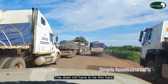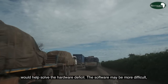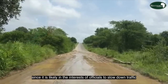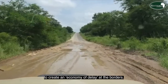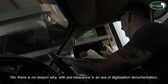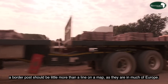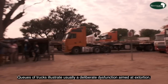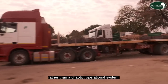This does not have to be this hard. A public-private partnership sustained by fair tariffs would help solve the hardware deficit. The software may be more difficult, since it is likely in the interest of officials to slow down traffic to create an economy of delay at the borders. Yet there is no reason why, with pre-clearance and digitized documentation, a border post should be little more than a line on a map, as they are in much of Europe. Queues of trucks usually illustrate a deliberate dysfunction aimed at extortion rather than a chaotic operational system.